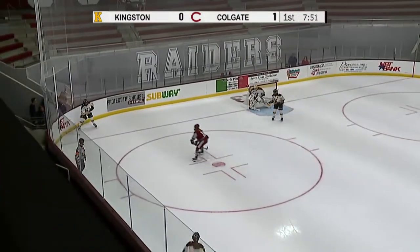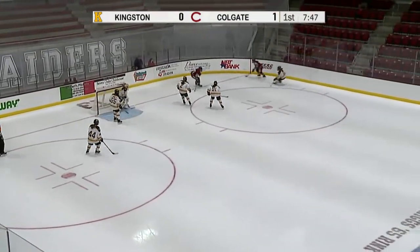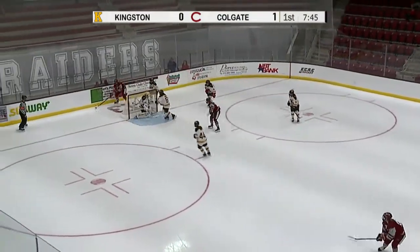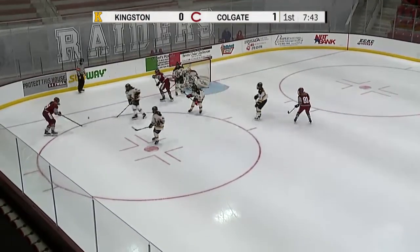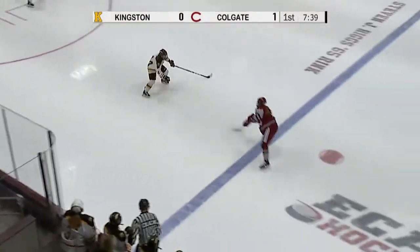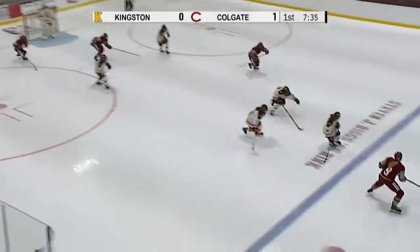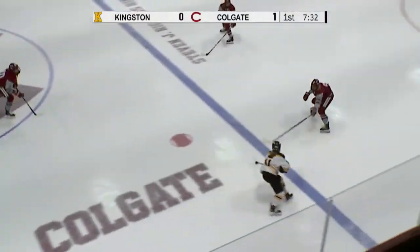Plays it off the boards, able to link up with Corbett. Corbett throws it back behind and will be able to be picked up by Sir Dachny. Sir Dachny racing around, trying to throw one in front — it's blocked, straight back to her. Sir Dachny back up top to the point. Sir Dachny again into the slot. Pass couldn't be handled by Simpson though, and Kingston can come the other way.